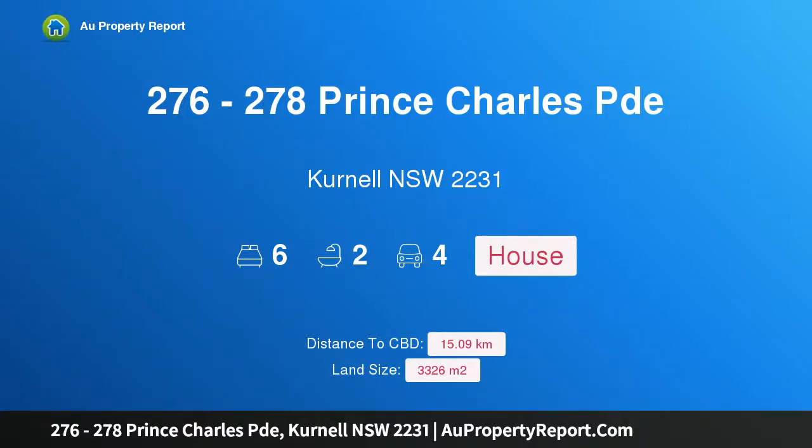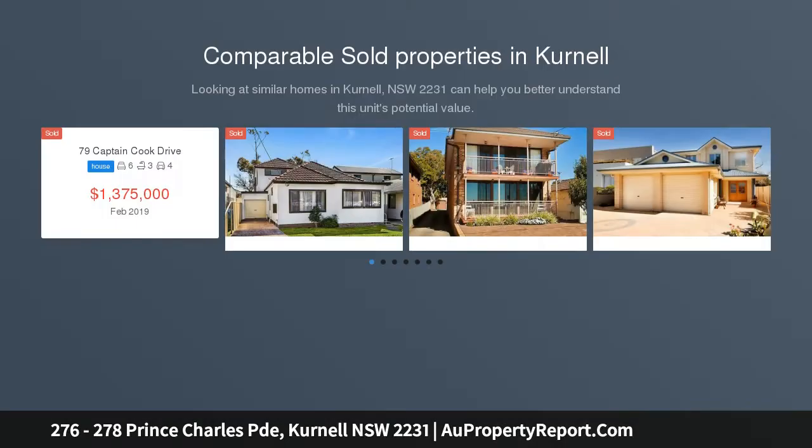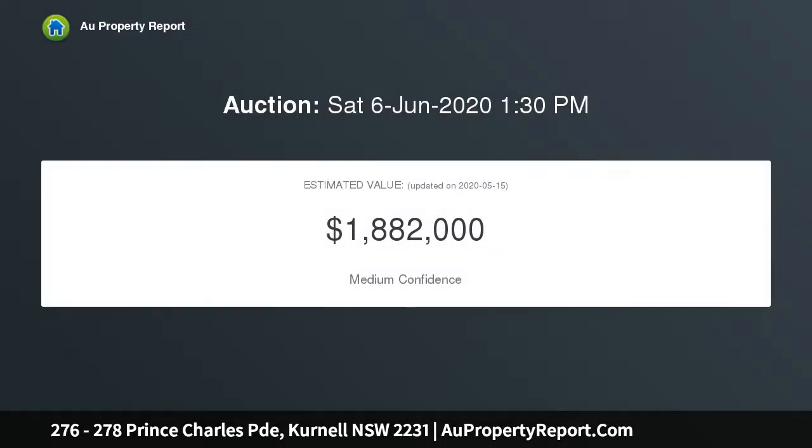I am glad to introduce property 276 to 278 Prince Charles Parade, Kurnell, New South Wales 2231 — a beachfront residence and amazing development opportunity STCA. A total area of 3,326 sqm on two separate titles with a 24-metre frontage, positioned with a north-facing aspect and directly opposite beautiful Sandy Silver Beach with views of the city skyline. This truly is a rare opportunity.